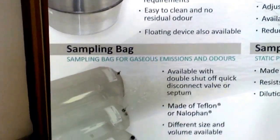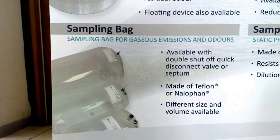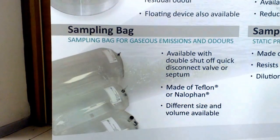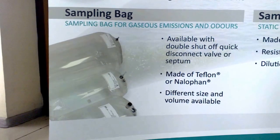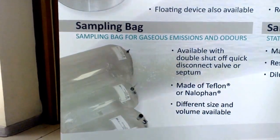Which kind of materials do you have? We have right now Teflon and Nalofan. We also provide these bags in many different sizes and volumes, and we can also adapt the bags with different connectors such as septum or double shut-off quick connect depending on the client's requirement.